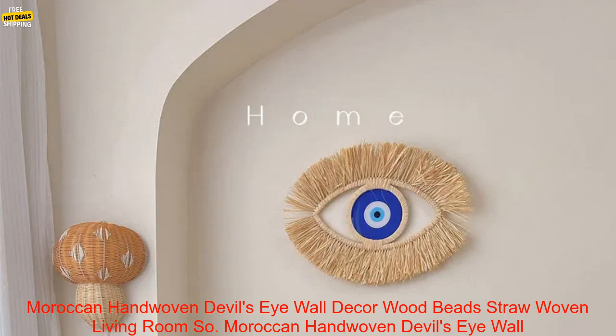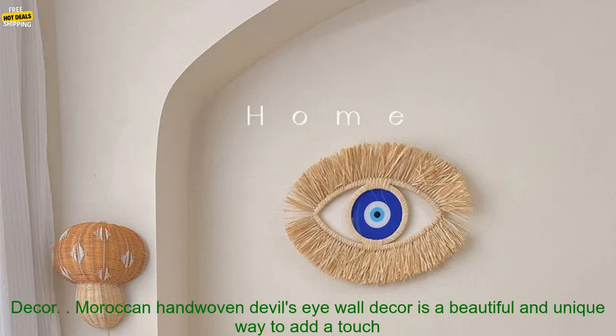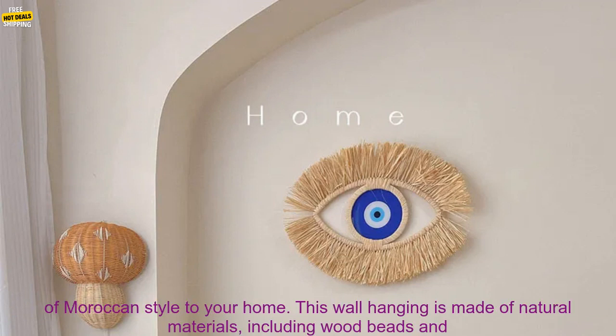Moroccan hand-woven devil's eye wall decor — wood beads, straw woven, living room decor. This wall hanging is a beautiful and unique way to add a touch of Moroccan style to your home. It is made of natural materials, including wood beads and straw, and is hand-woven by artisans in Morocco.